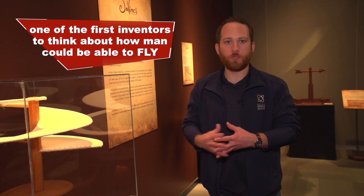It's important that he was one of the first people to really think about how can I build a machine that's going to allow man to fly — hundreds of years before the Wright brothers finally constructed their flying machine.